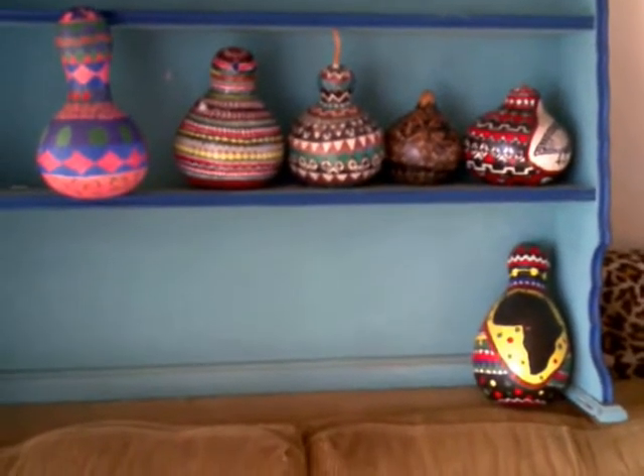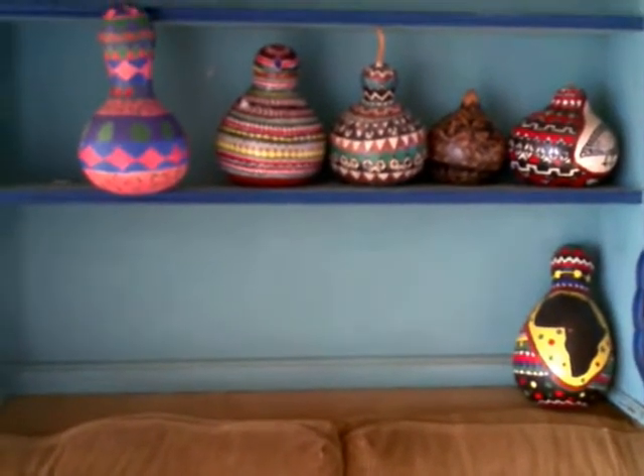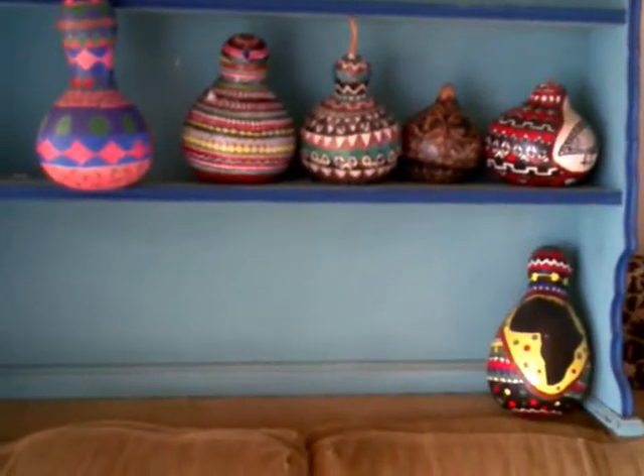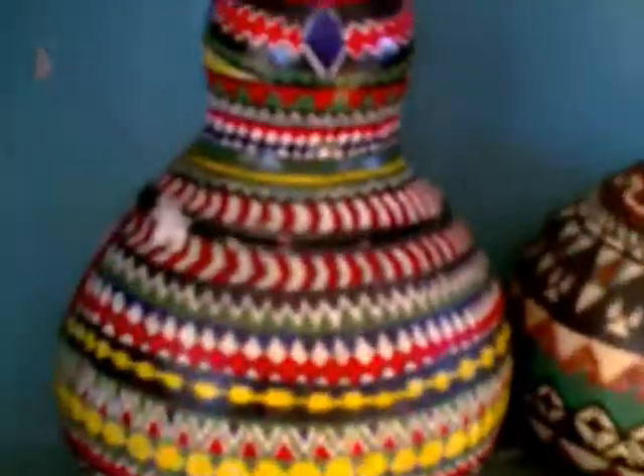These are the Calabasher gourds that I briefly explained in one of my videos. I used to sell these when I was an art student and make money — in those days it was good. It's a hell of a lot of work; this is the first one I did and it took five days.